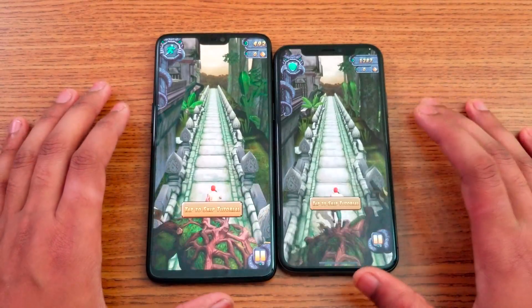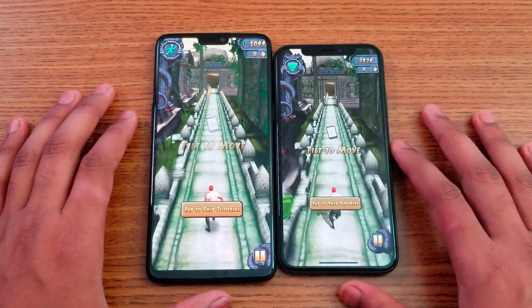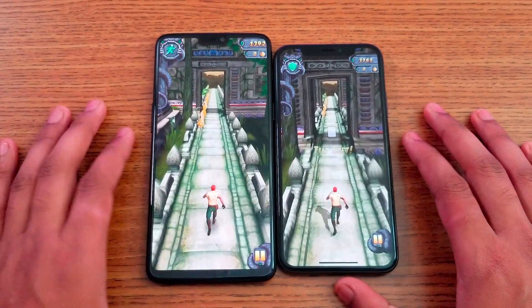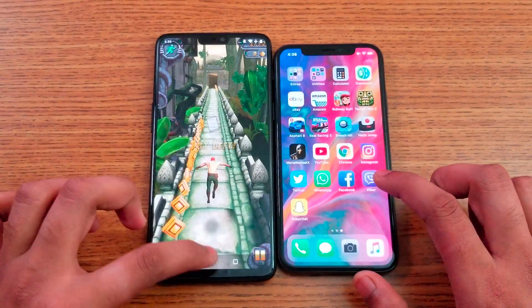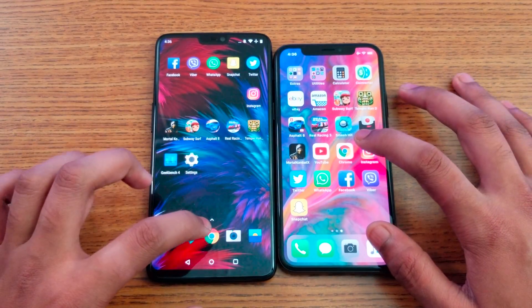As you can see, the displays are really, really close - the color detail on the ground and trees look great on both. Next I'm going to open Chrome and load the OnePlus website and the Apple website.